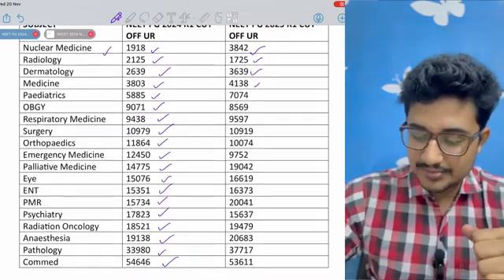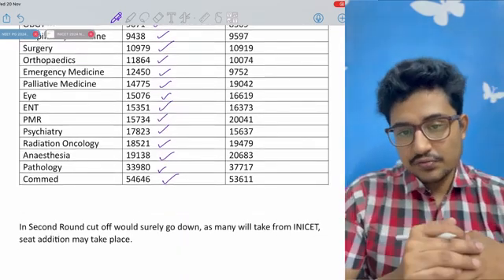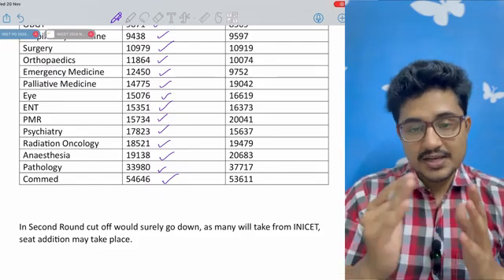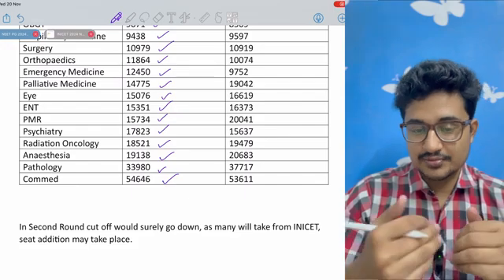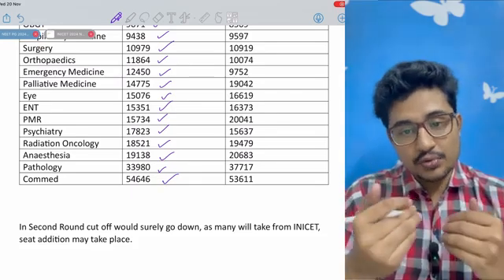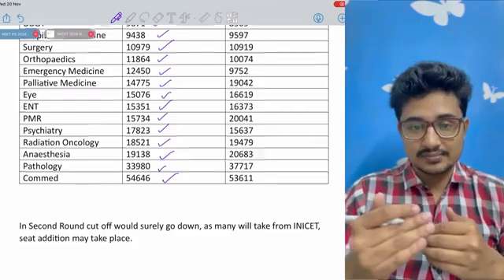Do join my Telegram channel from the description box below. In the second round, the cut-off would surely go down because this year, with INI November, many would be taking seats in the INI November and would leave their first round seats vacant, causing the cut-off to rise. Moreover, some more seats could be added in the second round, which would also lead to an increasing cut-off.